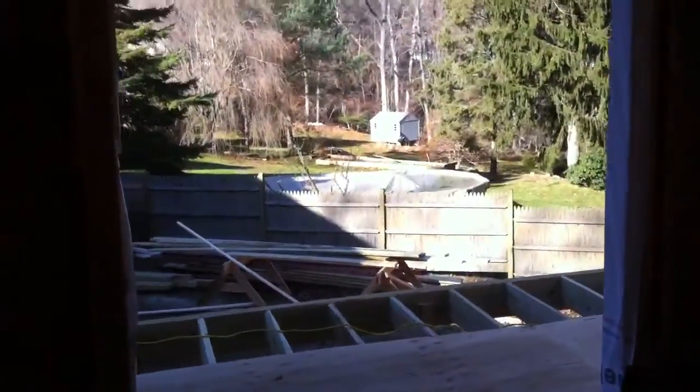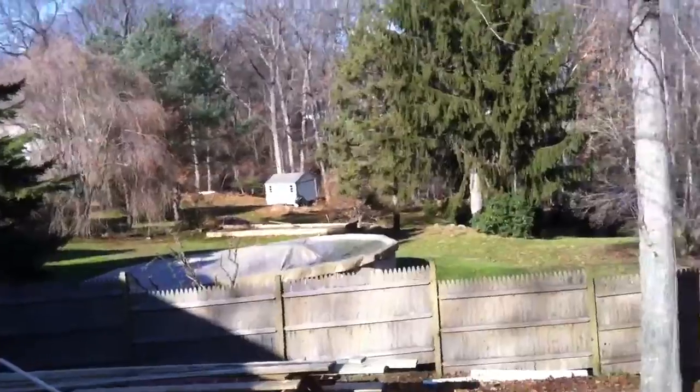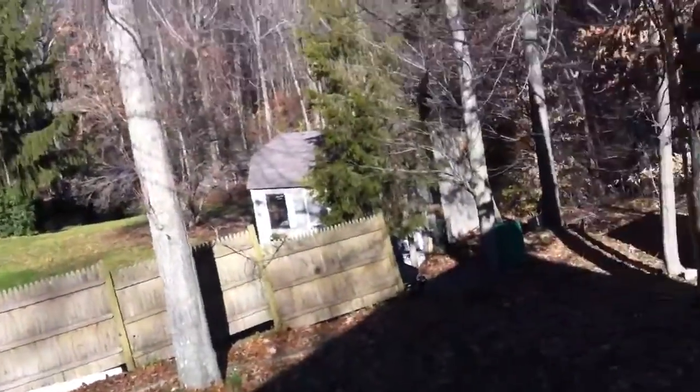Coming into the bedroom — lots of windows, cathedral ceilings, and then a big old door with open space out onto the deck. It should be very nice, walk out onto the deck. Hopefully it won't fall through at the moment.